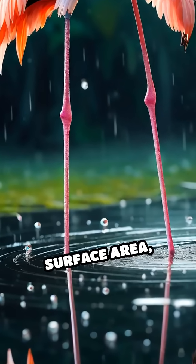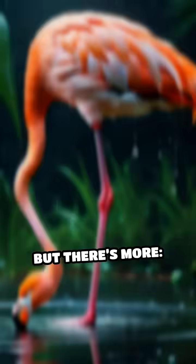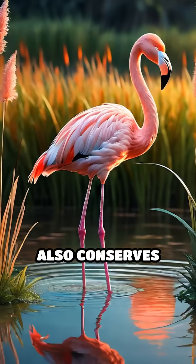Their long, thin legs have a large surface area, which makes them particularly susceptible to heat loss. But there's more — standing on one leg also conserves energy.